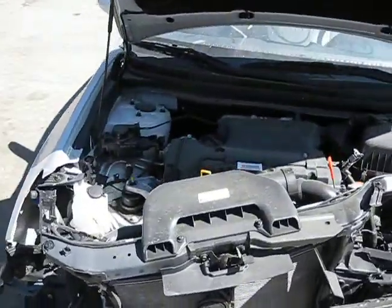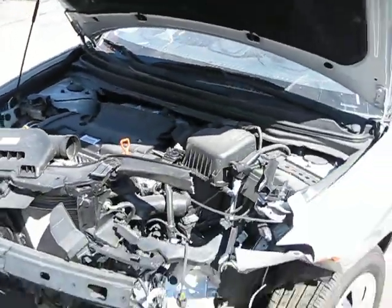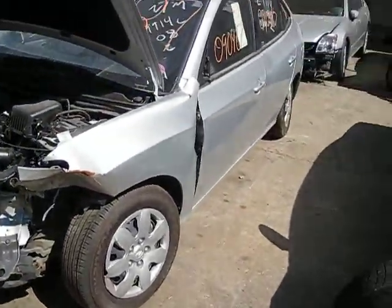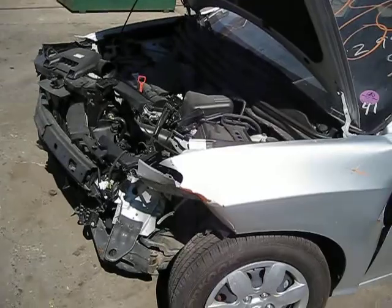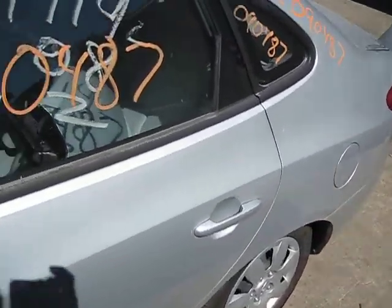Hello and welcome to Tom's Foreign Auto Parts video portion of our inventory. Here we have a 2008 Hyundai Elantra. This vehicle is a 2.0 liter automatic front wheel drive. The production date is August of 2008.